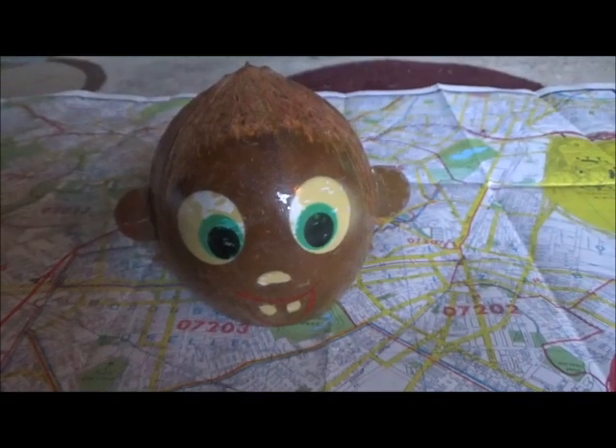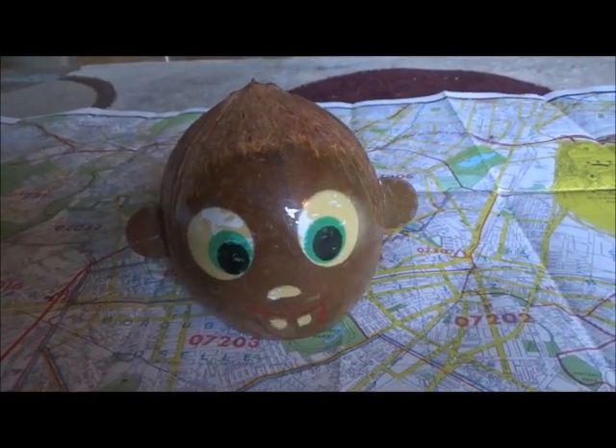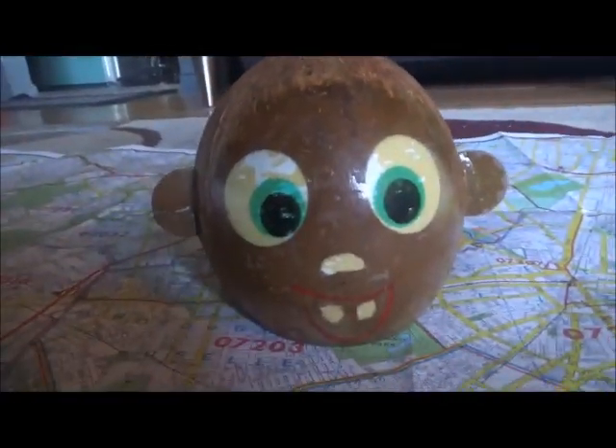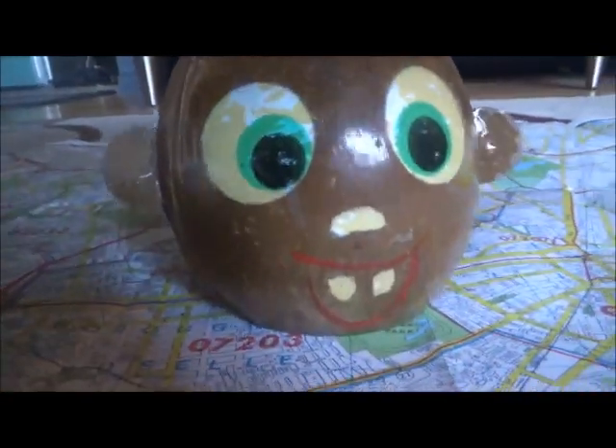That wraps up part one of Bozzo's Linden tour. And if you thought that's the end, trust me, there's going to be a lot more stuff to do. I have a whole list printed out of vintage stuff — places that we can go to in Linden. So, until next time, have a nutty day!